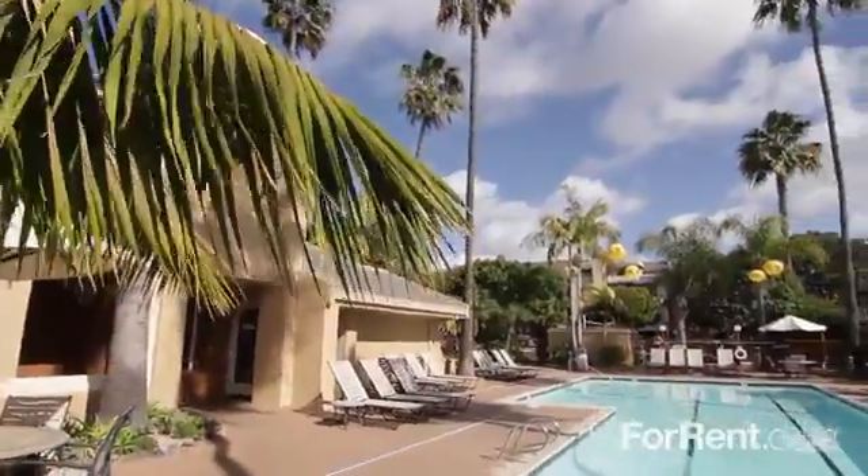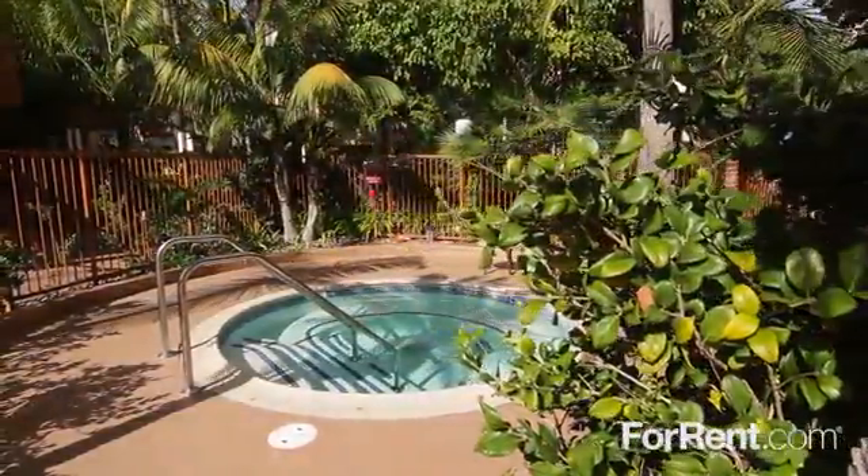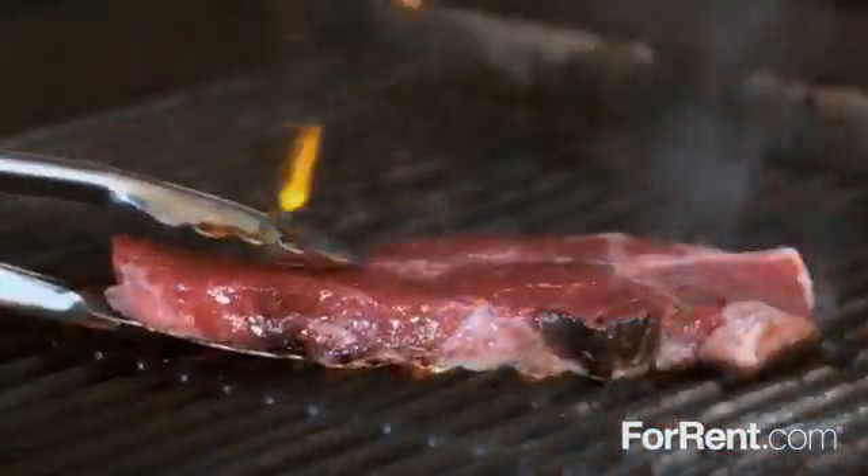You can make a splash in our sparkling pool, lounge on the sun deck or relax in the heated spa. Our property features sand volleyball as well as picnic and grilling stations.